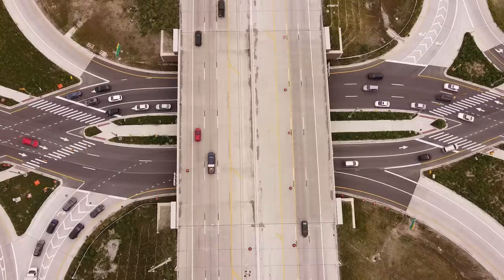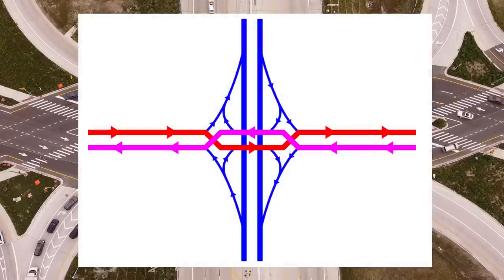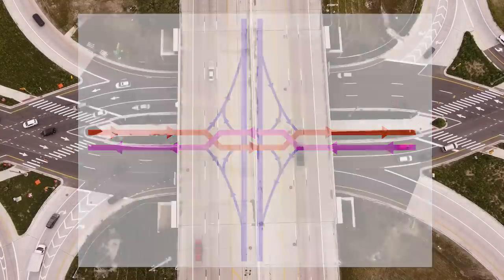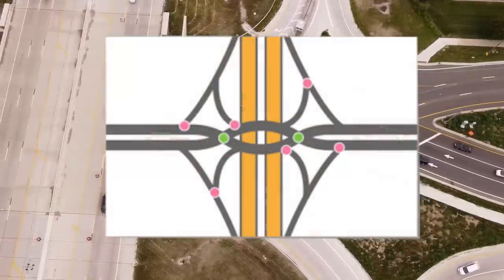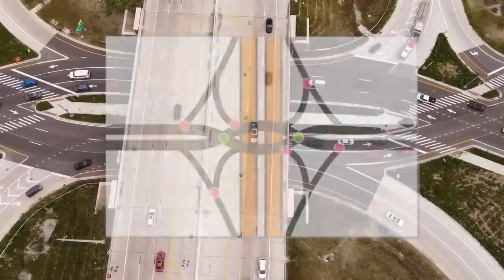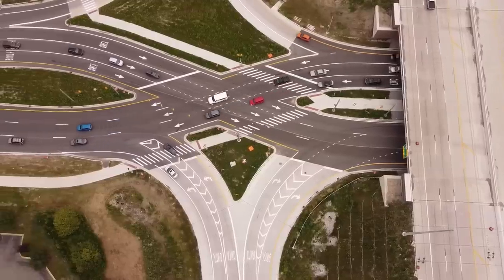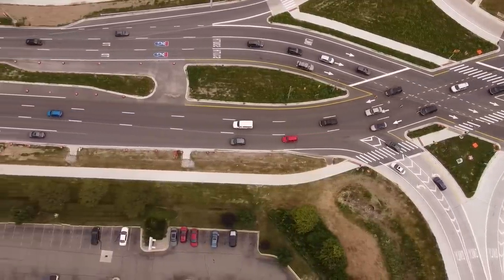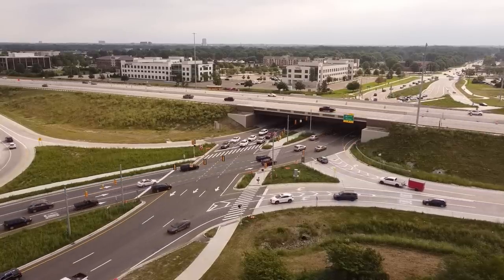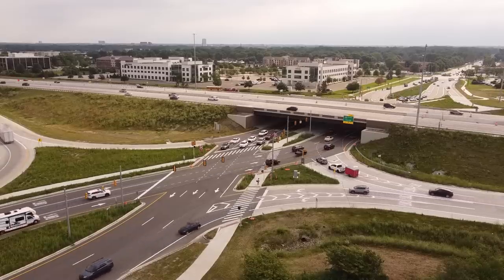A Diverging Diamond is a truly special type of intersection. In a Diverging Diamond, traffic temporarily crosses to the opposite side of the road before entering or exiting the interchange. This completely eliminates the need for right turns across oncoming traffic. As a result, there are just eight conflict points, compared with 32 at a normal signalised intersection, making it much safer. Eliminating right turns into oncoming traffic also makes traffic flow much faster, as these turns can be performed much more quickly. Each traffic light only needs two phases: go and stop — no turn phase. All of this combined significantly improves traffic flow.